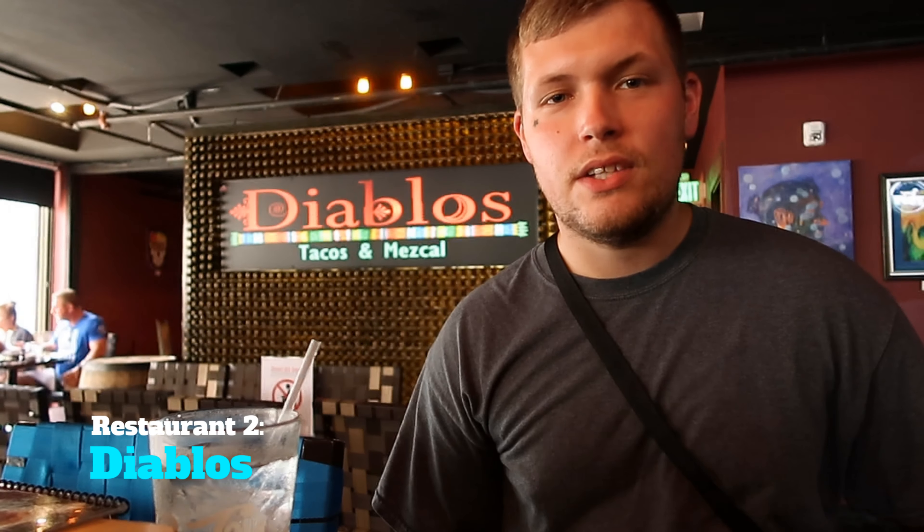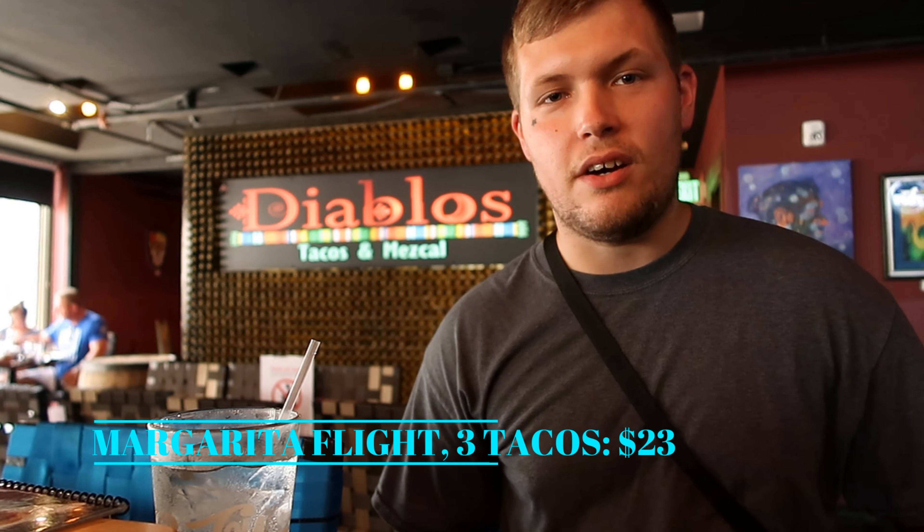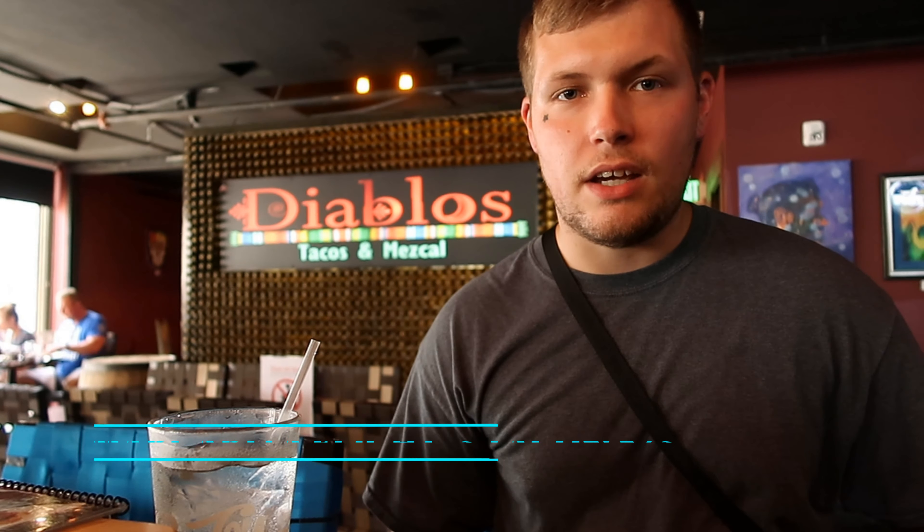Alright guys, we finally made it in for lunch. We're here at El Diablo and we just sat down. We ordered their special, which is $23 for a margarita flight that also comes with three tacos. They have so many different types of tacos here. We've got cactus, shrimp, steak, al pastor — which is pork with pineapple — and we just put our order in, so we're gonna get down to it.